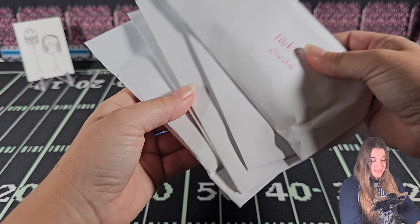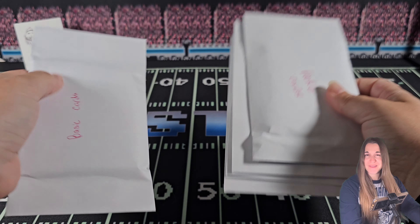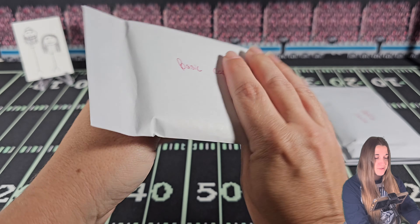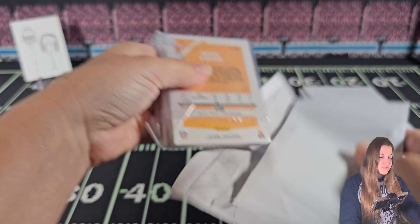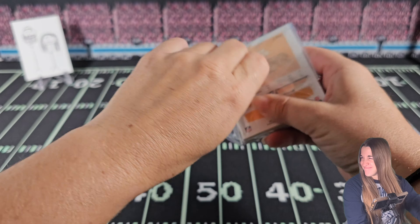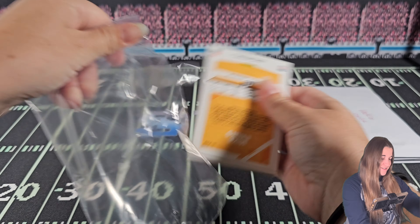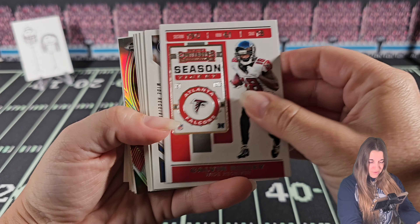Hi everybody! We're gonna go ahead and just get into it. Like I said I'm not going to go over the specifics. This definitely isn't super easy but we'll give it a shot and see what's going on here. I'm gonna start with the base cards.